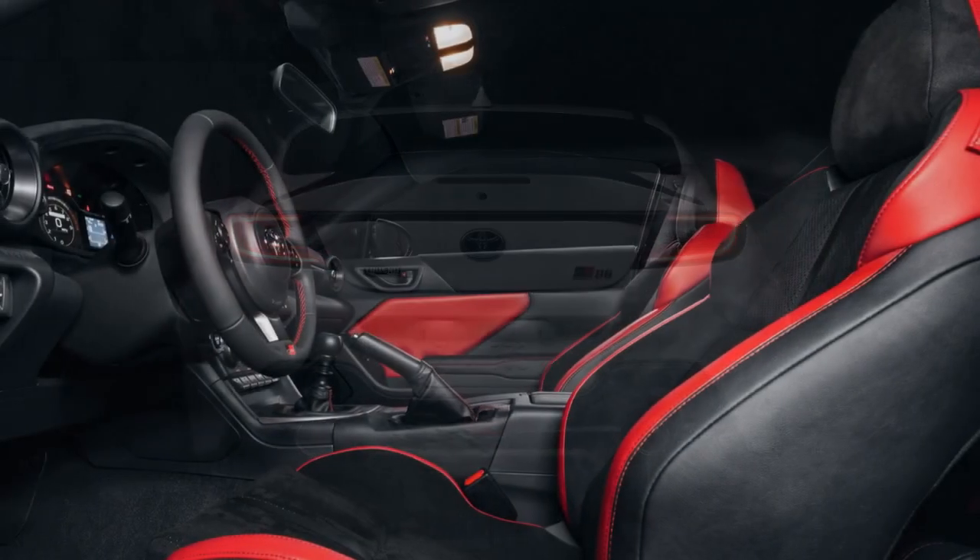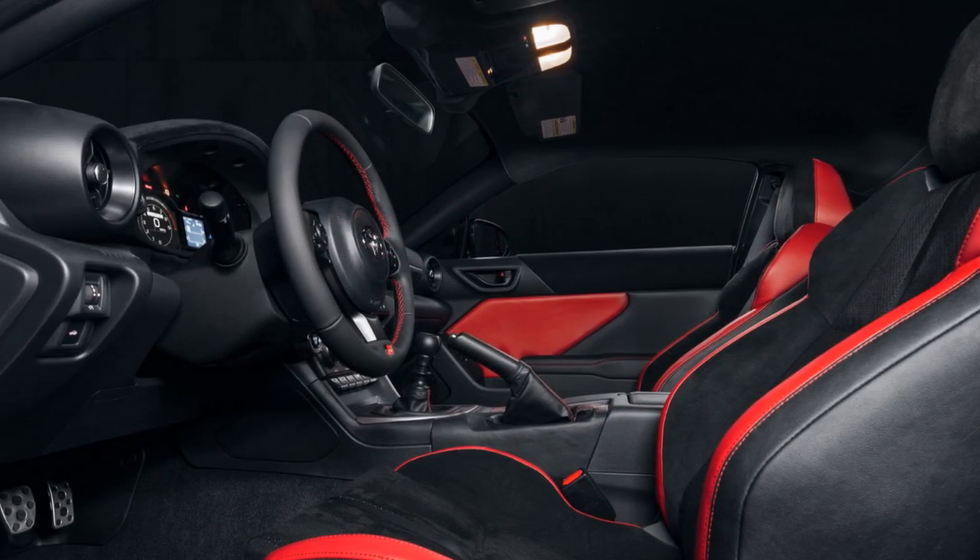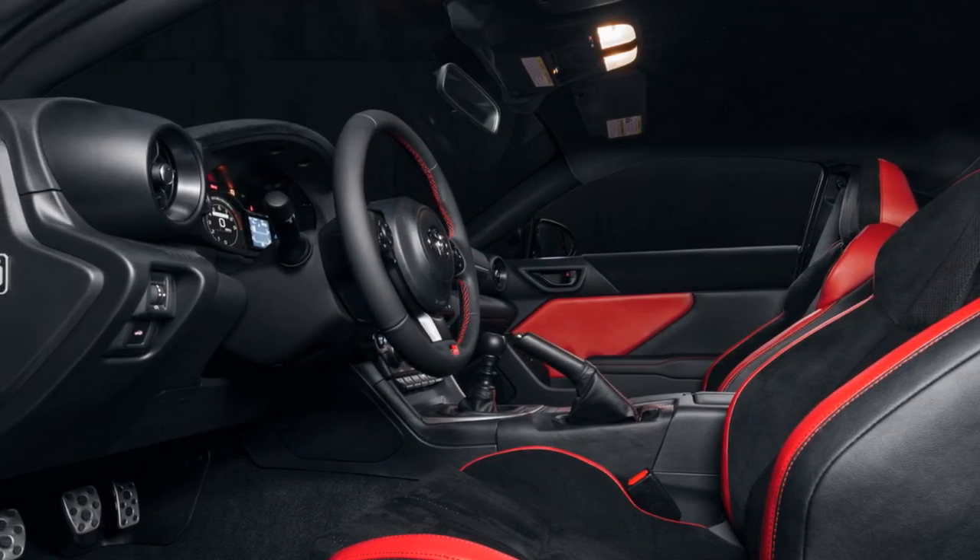6. Modern technology — the Trueno Edition comes equipped with a user-friendly infotainment system, smartphone integration, and driver assistance features for added convenience and safety.